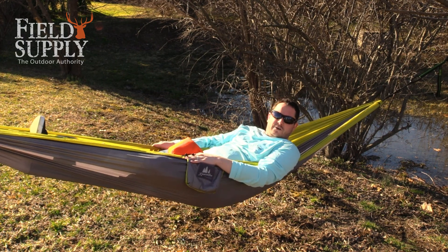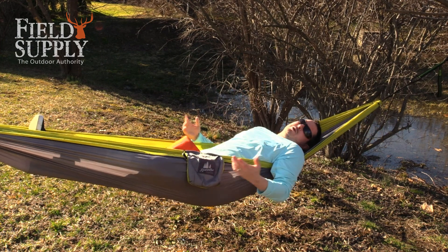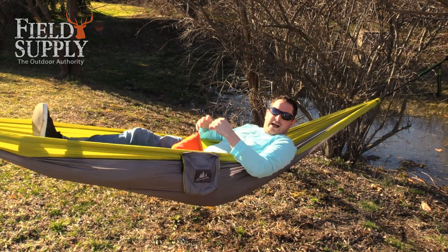Silky smooth feel — it's real comfortable. It's sturdy, it's stable. You can move around without having to feel like you're going to fall out of it.